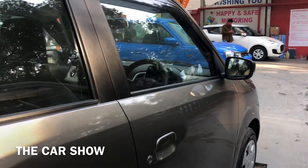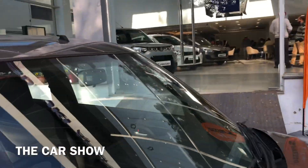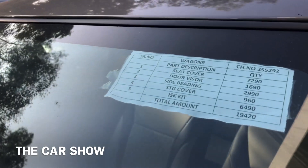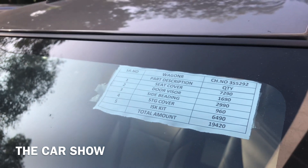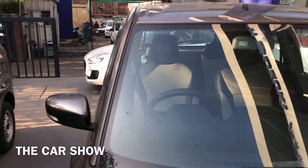इस particular कार के अंदर कुछ accessories भी installed हैं जो कि worth हैं 19,420 रुपीज। इसमें installed accessories हैं: seat covers, door visors, side beading, SDG cover और ISK kit। चलिए अब कार के अंदर चलते हैं।